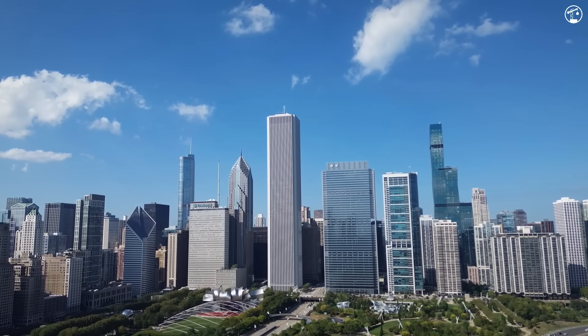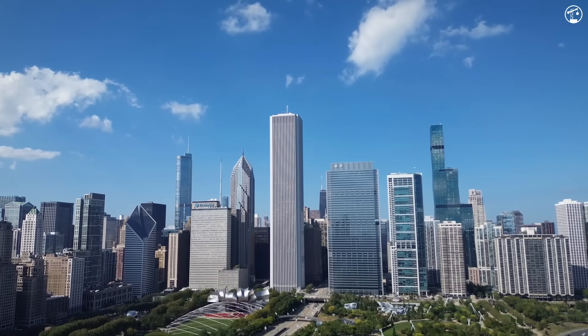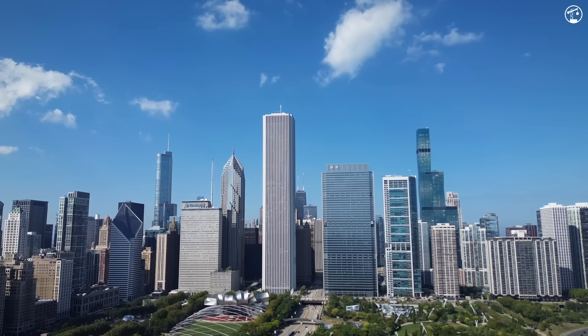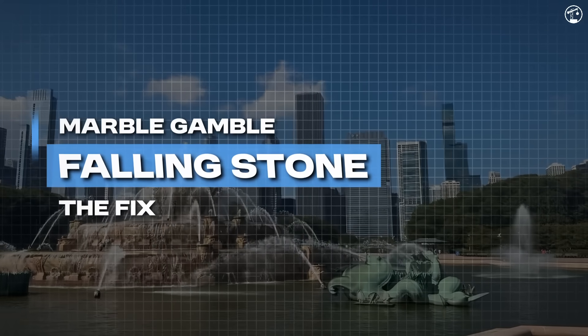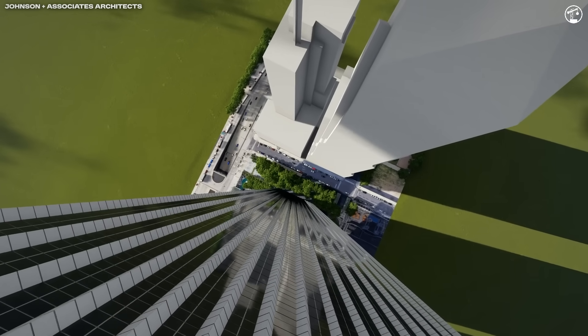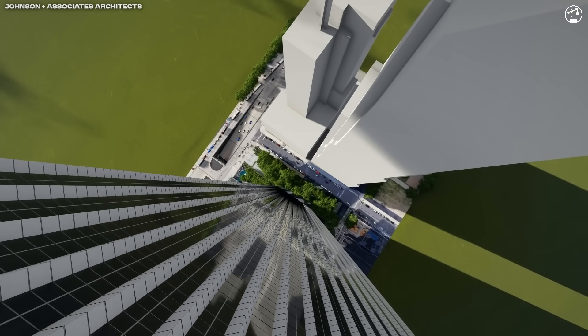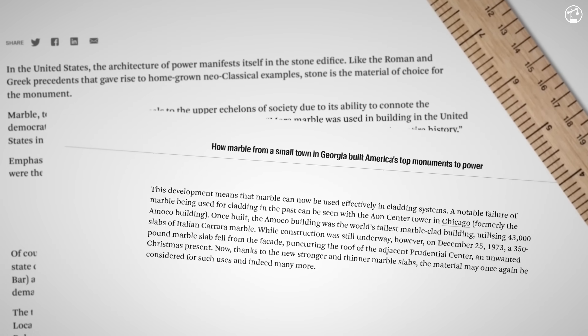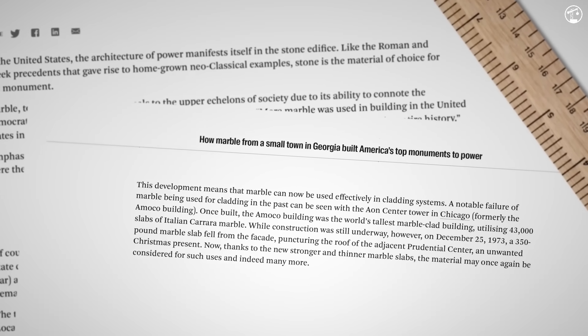It's a perfect storm: very thin stone, alternating heat and cold, water infiltration, and a brittle nature. These theoretical issues showed up in practice very quickly. Even during construction, in December 1973, a 350-pound marble slab detached from the facade and crashed into the roof of a nearby building.